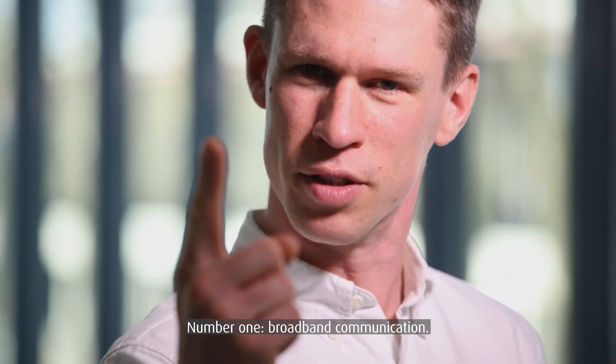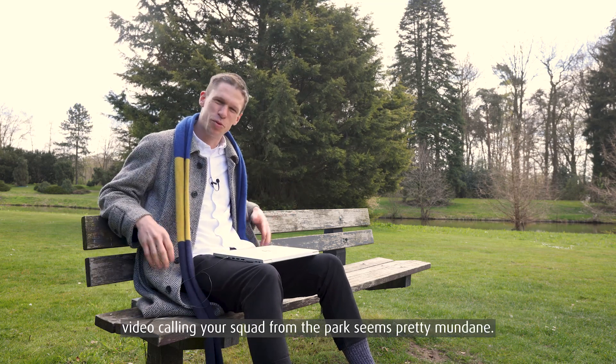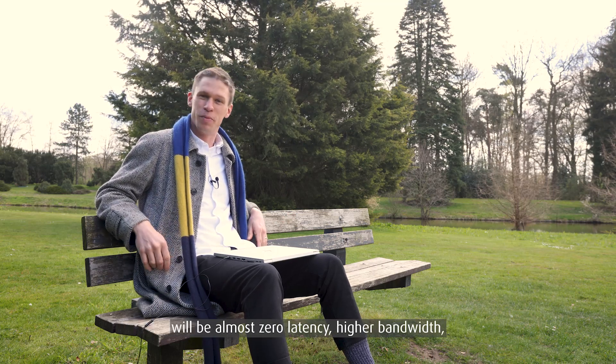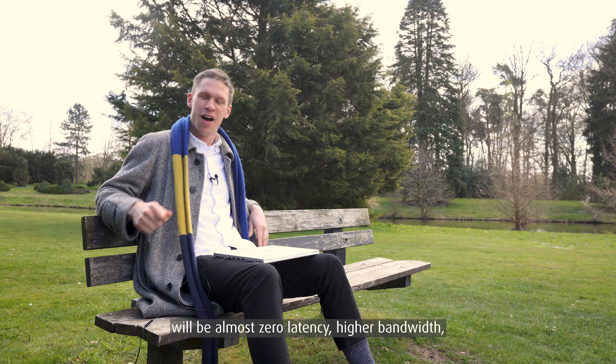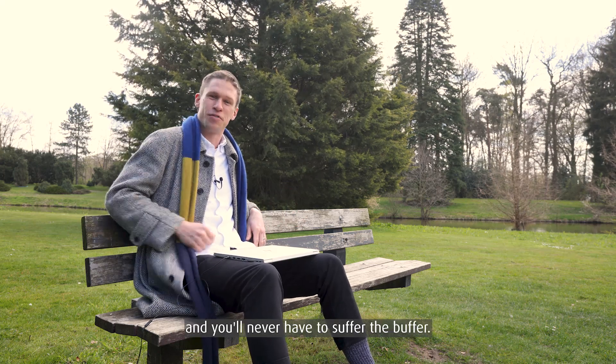Number one: broadband communication. Catching a movie on the go or video calling your squad from the park seems pretty mundane. The next generation of communications networks will be almost zero latency, higher bandwidth, so driverless cars can talk to each other and you'll never have to suffer the buffer.